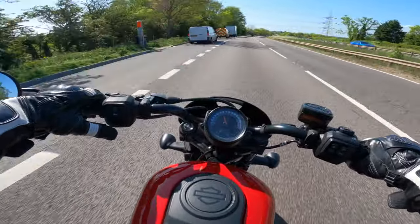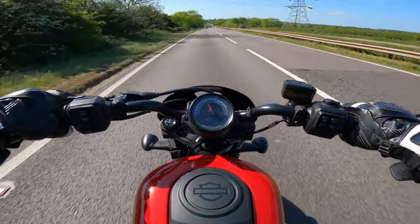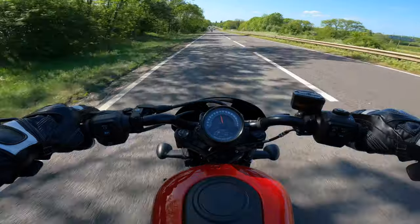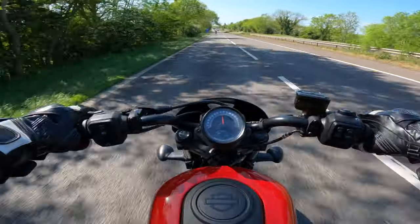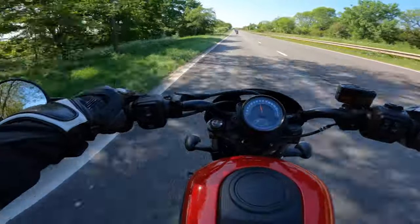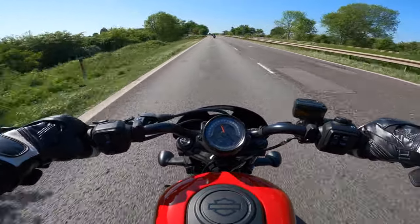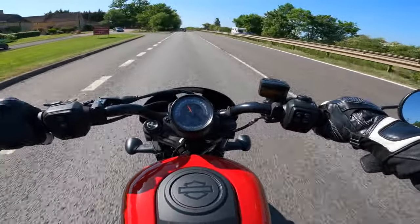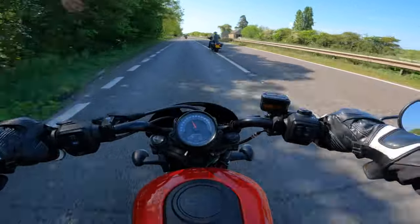In terms of feel from the controls, everything feels really nice. The front brake and clutch levers are really nice, the buttons all feel good, and the rear suspension feels solid — no issues there.